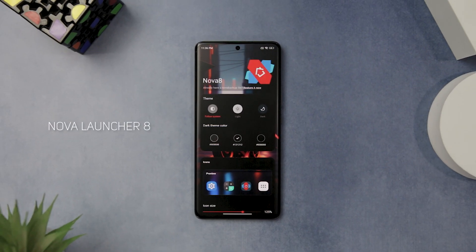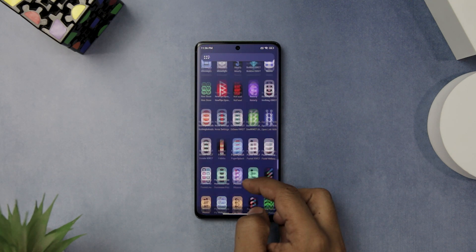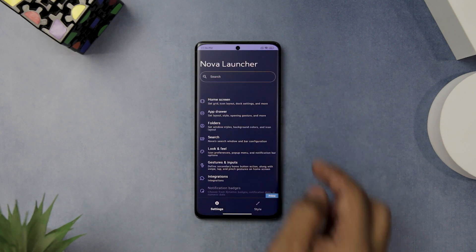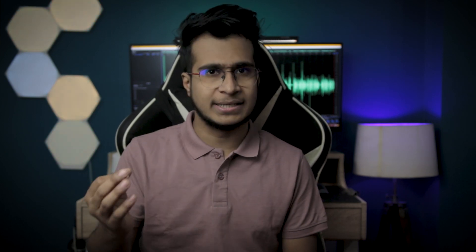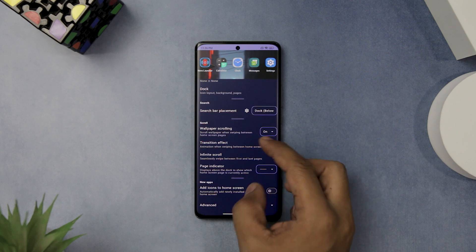If you're looking for a launcher app packed with features and customization options, check out Nova Launcher 8. Currently in beta and not available on the Google Play Store, it is worth the hassle of sideloading. Nova Launcher 8 is a major update with a new visual design that supports Material You dynamic theming, meaning the app automatically changes its color to match your wallpaper. It also has a revamped settings menu that is easier to use, letting you customize your home screen, app drawer, gestures, icons, and more.